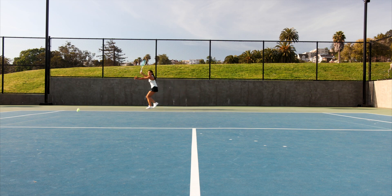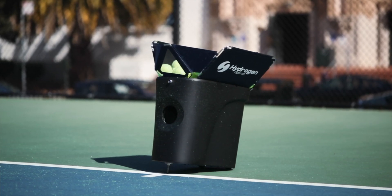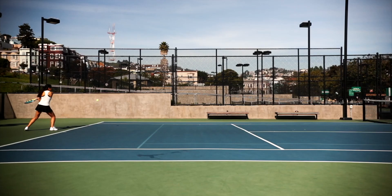Designed for players of all ages and skill levels, the Proton offers everything you've ever wanted in a ball machine to help you win friends, influence people, and improve your game.